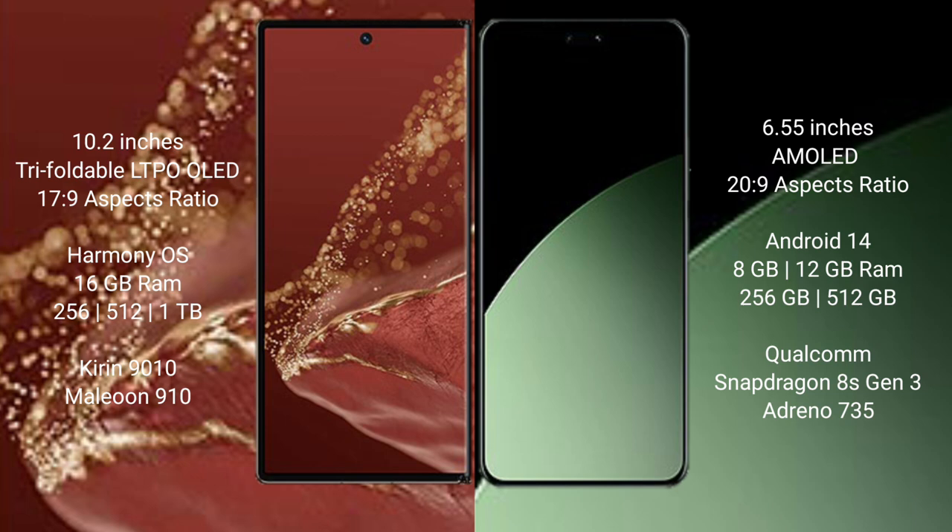The Huawei Mate XT Ultimate runs on the HarmonyOS operating system. The Xiaomi 14 SEV runs on Android 14 operating system.